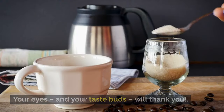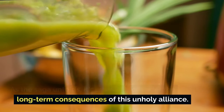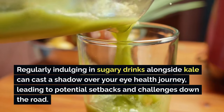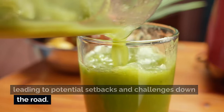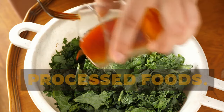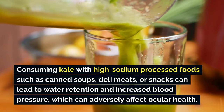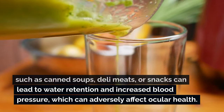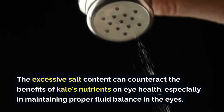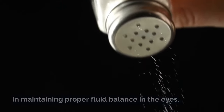Regularly indulging in sugary drinks alongside kale can cast a shadow over your eye health journey, leading to potential setbacks down the road. Number two is kale and high-sodium processed foods. Consuming kale with high-sodium processed foods such as canned soups, deli meats, or snacks can lead to water retention and increased blood pressure, which can adversely affect ocular health. The excessive salt content can counteract the benefits of kale's nutrients on eye health, especially in maintaining proper fluid balance in the eyes.